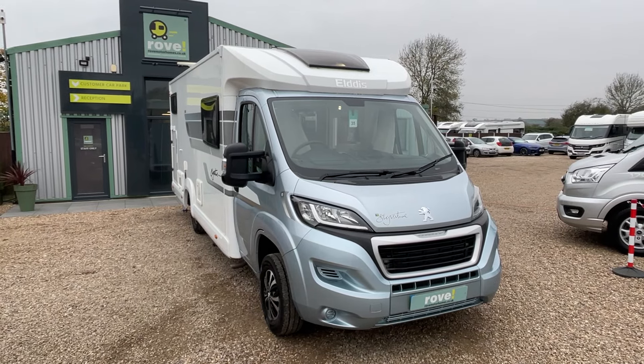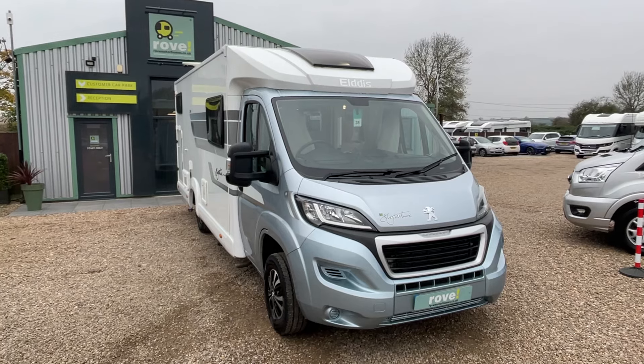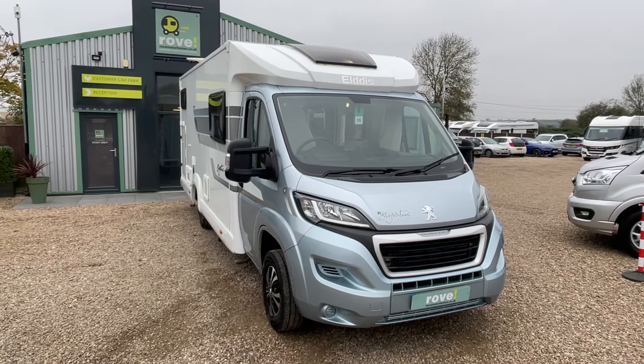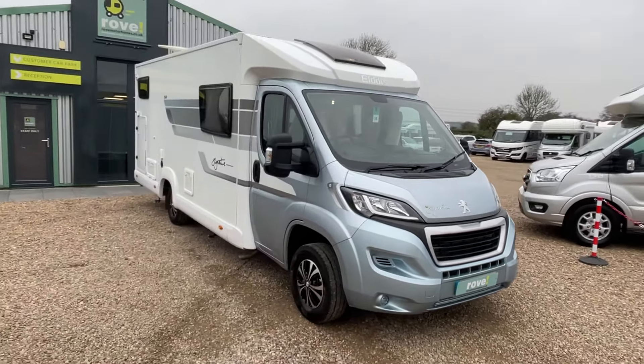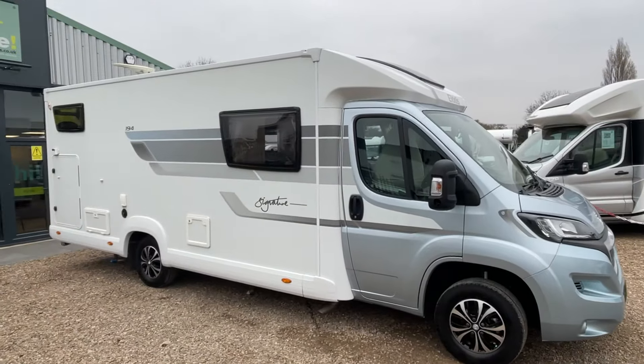The 194 offers four travelling belts as well as four berths. It's the end rear race singles, which also allows for a garage, so you're getting a lot of boxes ticked with this motorhome. Let's have a quick wander around. You've got beautiful diamond-cut alloys and really nice decals that surround the motorhome, which really offsets that blue cab.